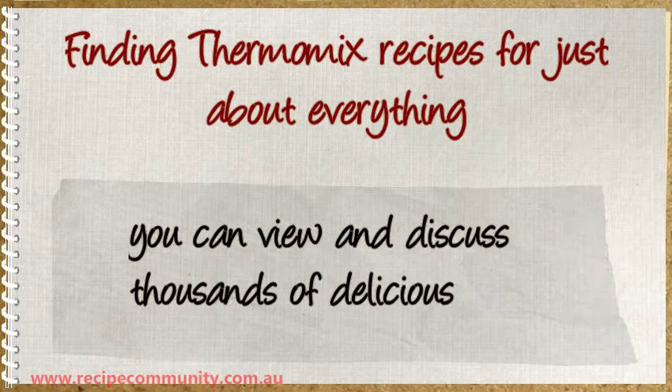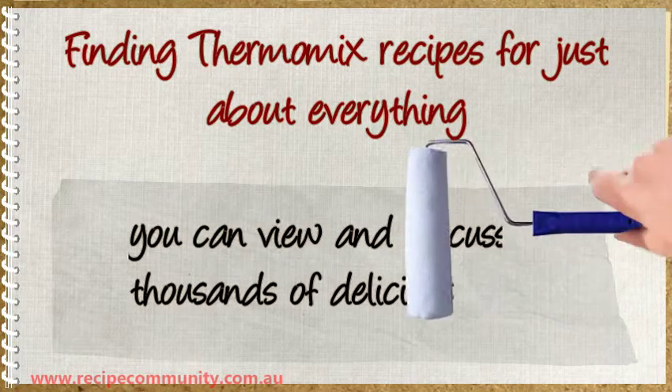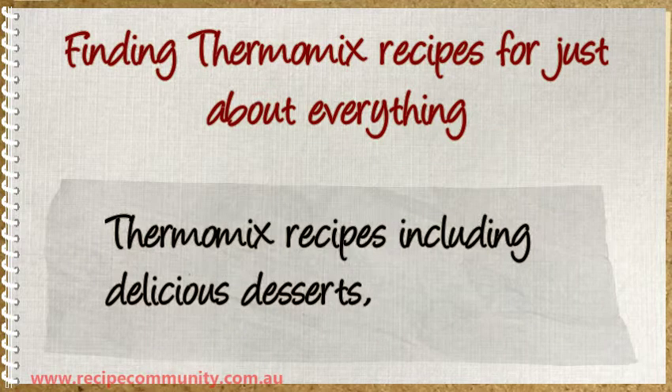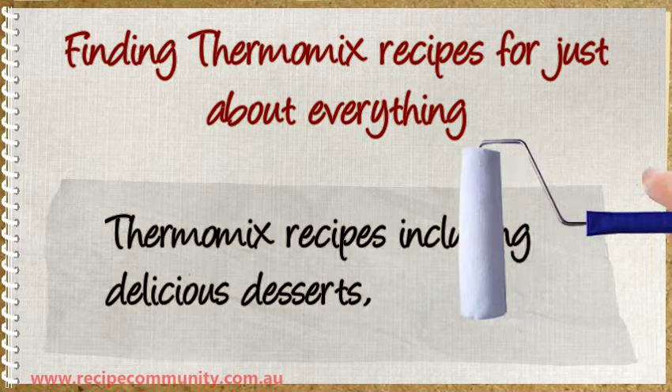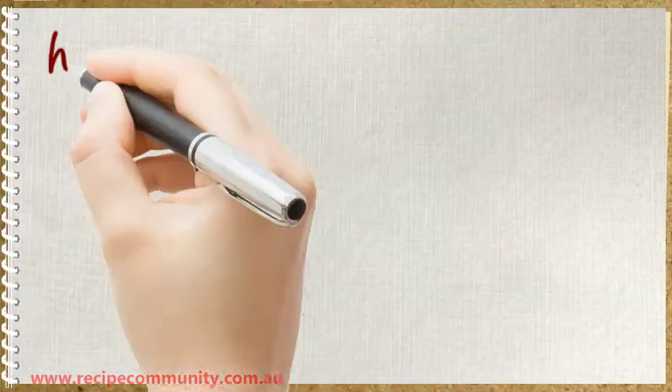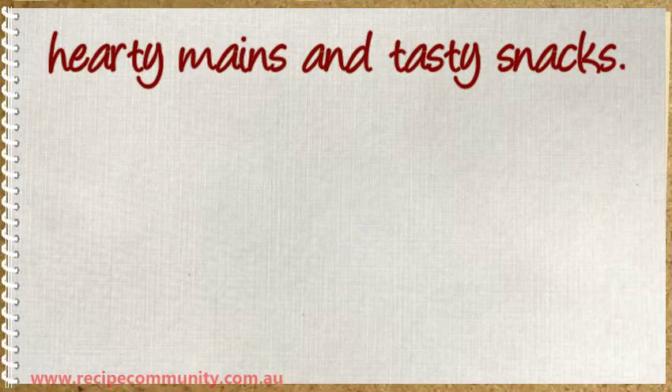You can view and discuss thousands of delicious Thermomix recipes, including delicious desserts, hearty mains, and tasty snacks.